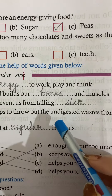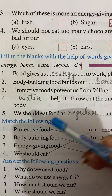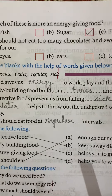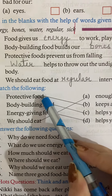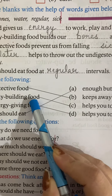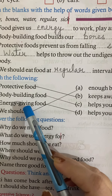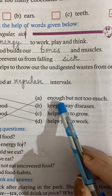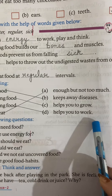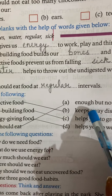Water helps us to throw out the waste from our body. We should eat food at regular intervals. We should eat enough but not too much.